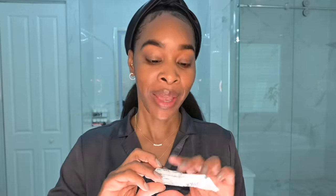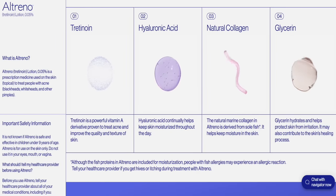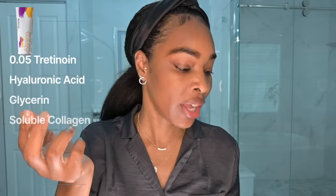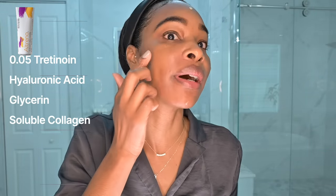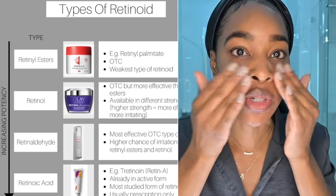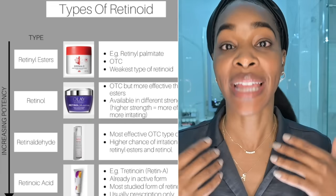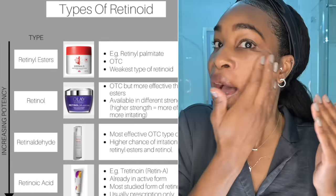Then I go in with my retinoid. This is the Altreno, which is Tretinoin 0.05% in a really hydrating base — it has glycerin, hyaluronic acid, and soluble collagen, which just kicks everything up a notch. I'm using just one pea-sized amount distributed evenly all over my face. You don't have to use a prescription strength — it took me years to get to this point, and I still can't use retinoid on my neck because it tends to flare up my eczema there. You absolutely have to wear sun protection in the morning anytime you're using retinol at nighttime.